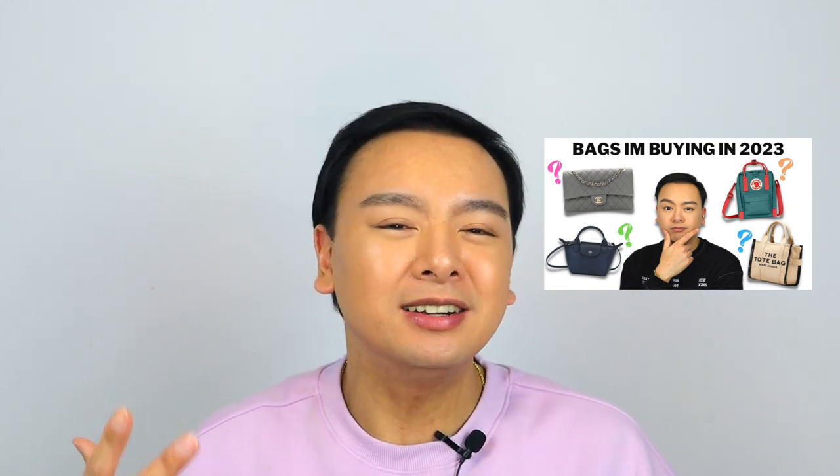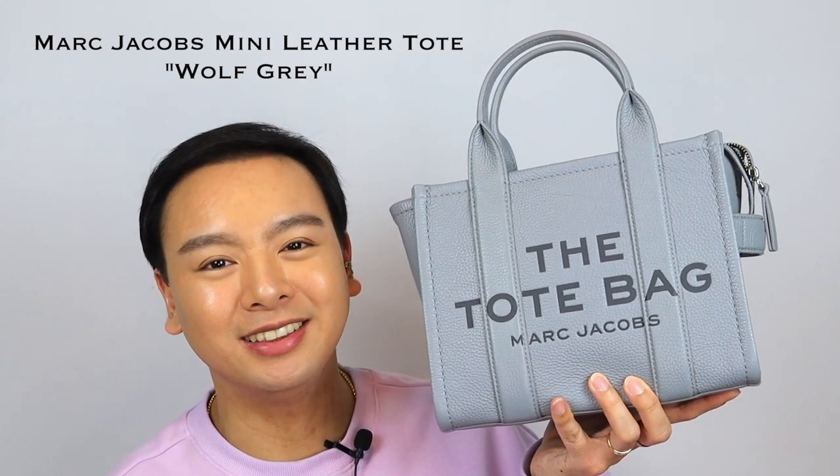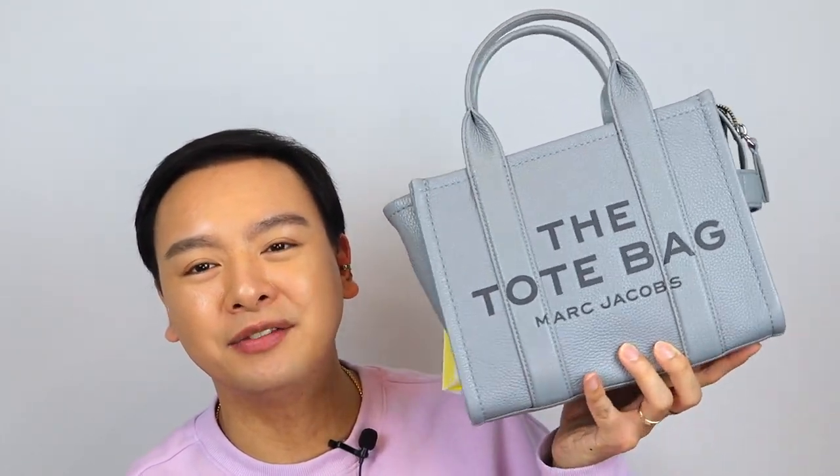If you watched my last video, you will know that I was kind of manifesting for three bags from them. I got two out of the three, so let's show you guys. Starting off with the first one, here is the Marc Jacobs Mini Leather Tote Bag in the color Wolf Gray — such a perfect neutral bag. I have a thing for gray handbags, so I just knew I was going to buy her.